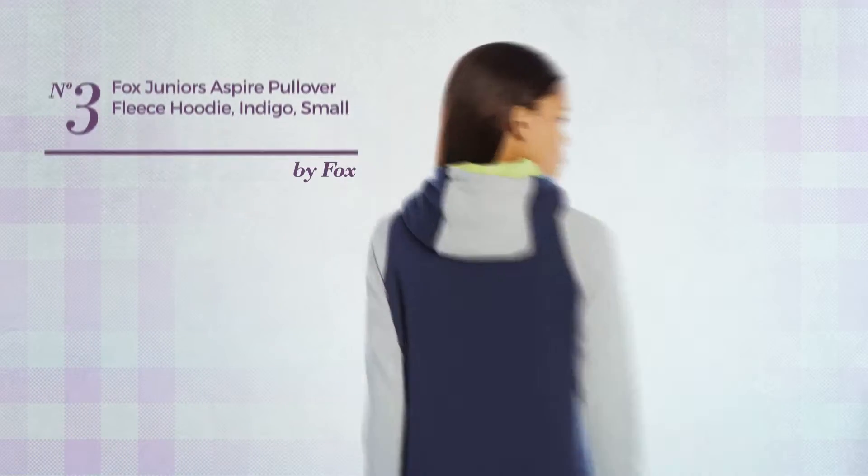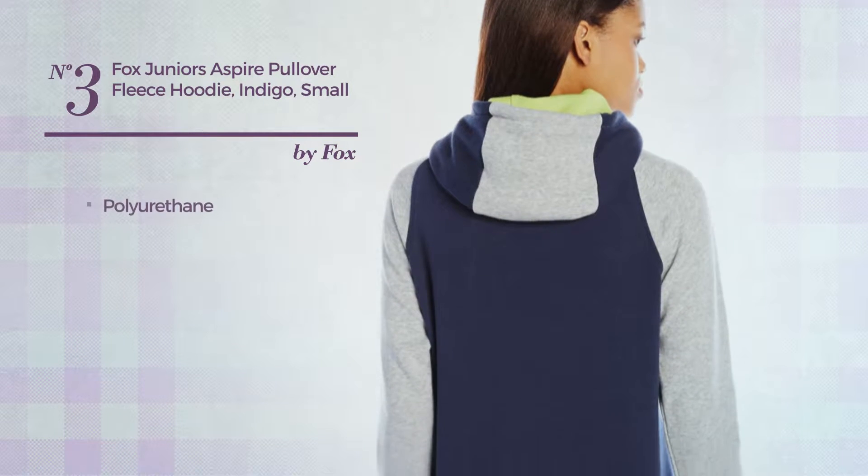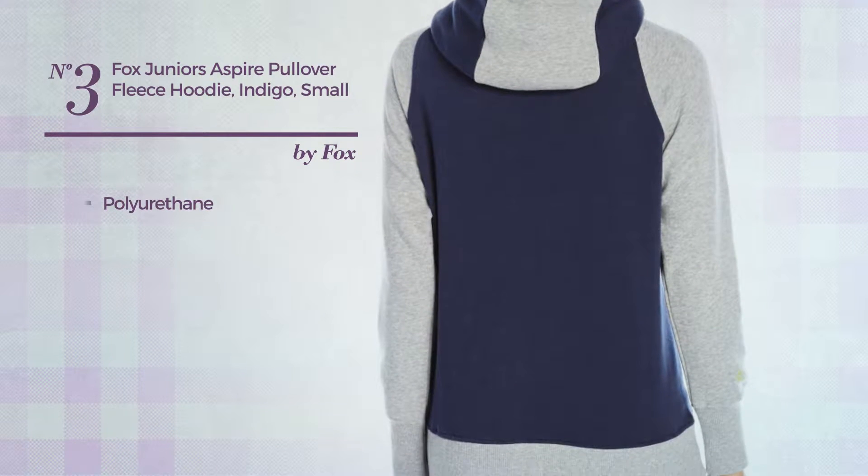Number 3. A Junior Hoodie produced with polyurethane. Available in 2 more colors.